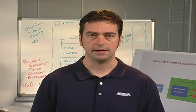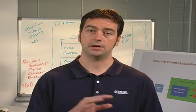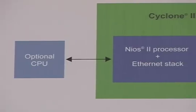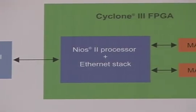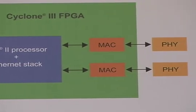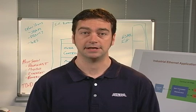Some of these protocols demand high-speed, real-time performance. For those, the real-time functionality is implemented in hardware as a protocol-specific MAC, while the rest of the functionality is handled by a software stack running on a processor that's embedded within the FPGA — like, for example, Altera's NIOS 2 soft core processor running on a Cyclone 3 FPGA. That also happens to be the way that most of the demos I'll show you today are built.